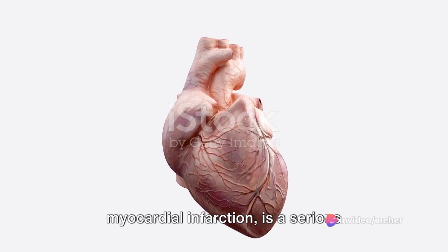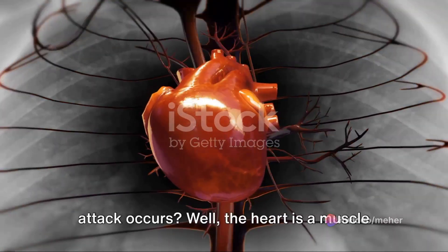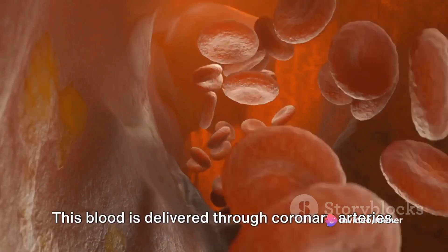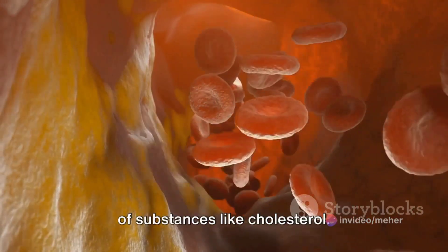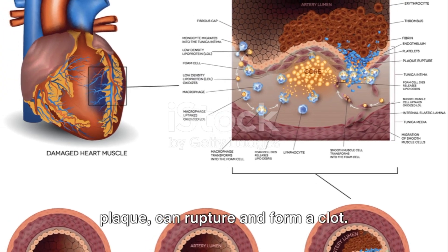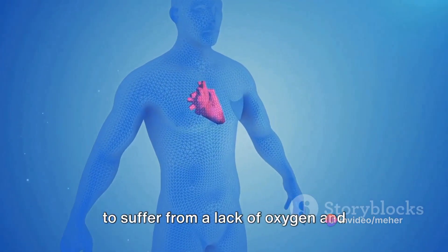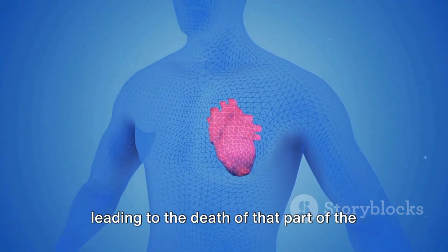A heart attack, medically known as myocardial infarction, is a serious medical emergency. The heart is a muscle that requires a steady supply of oxygen-rich blood delivered through coronary arteries. When one of these arteries gets blocked by a buildup of substances like cholesterol, this blockage — often referred to as plaque — can rupture and form a clot, cutting off blood supply to part of the heart.